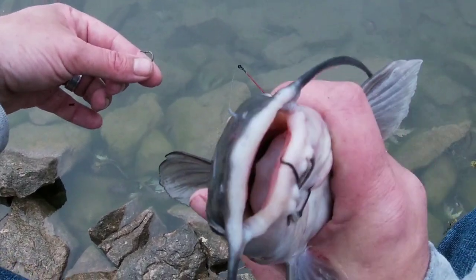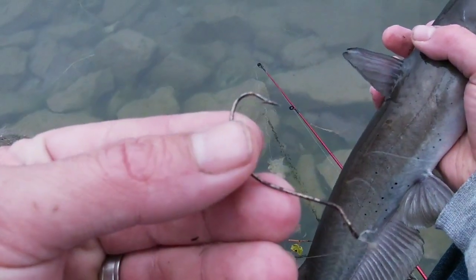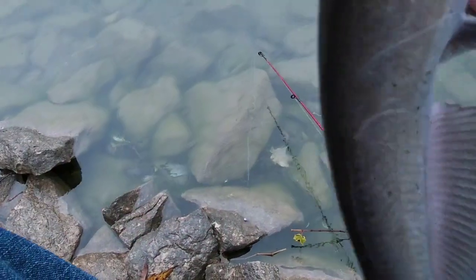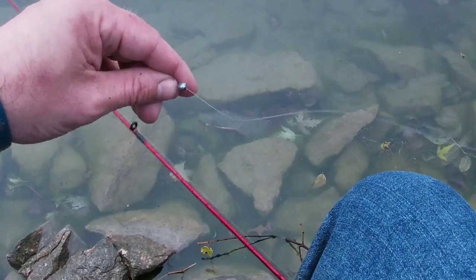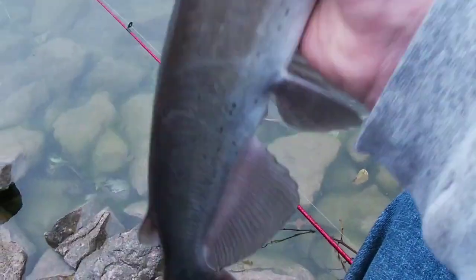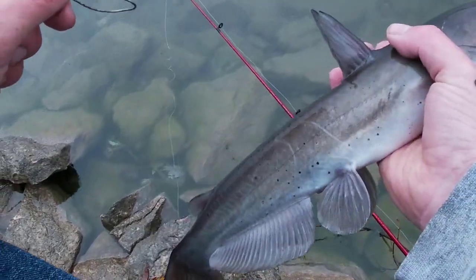Quick and easy — this is my setup. You've got a size 4 to 6 hook, and 12 inches up you've got your 7/35 weight, which is a medium-size weight. All right, thanks guys, thanks for watching!